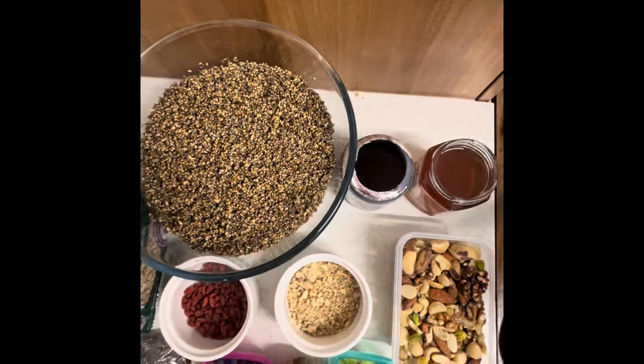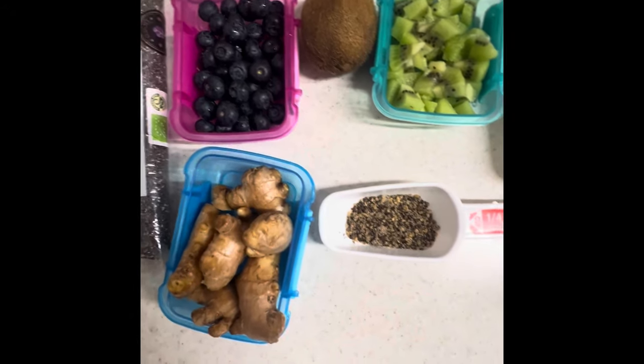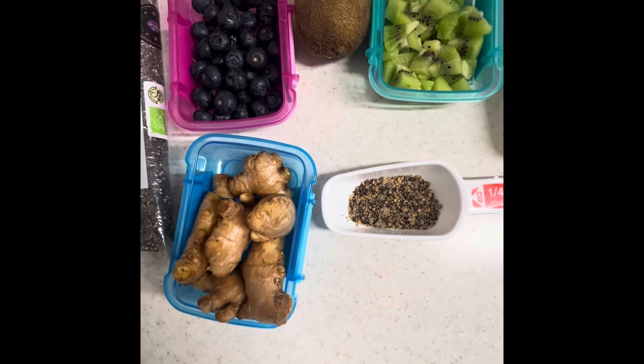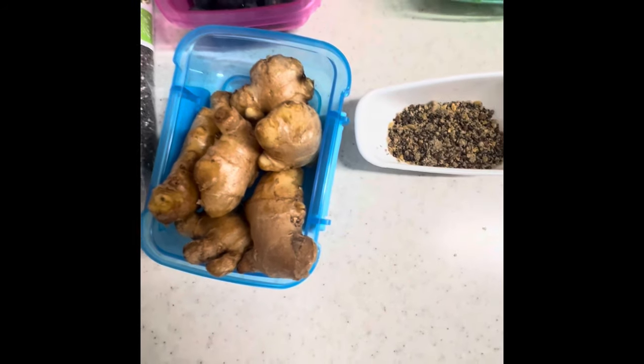Organic ginger — five fingers of organic ginger from Uganda. Organic ginger helps with constipation and bloating, and it has high antioxidants.